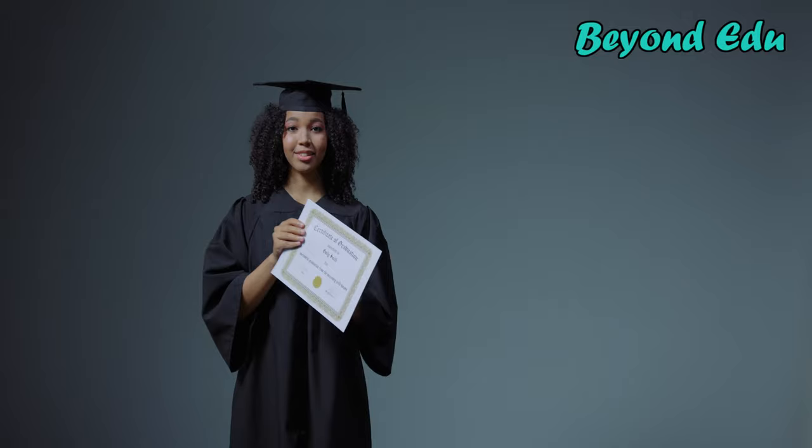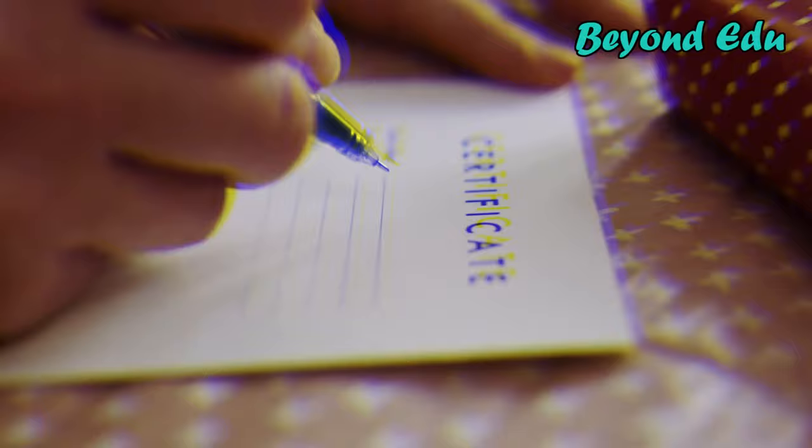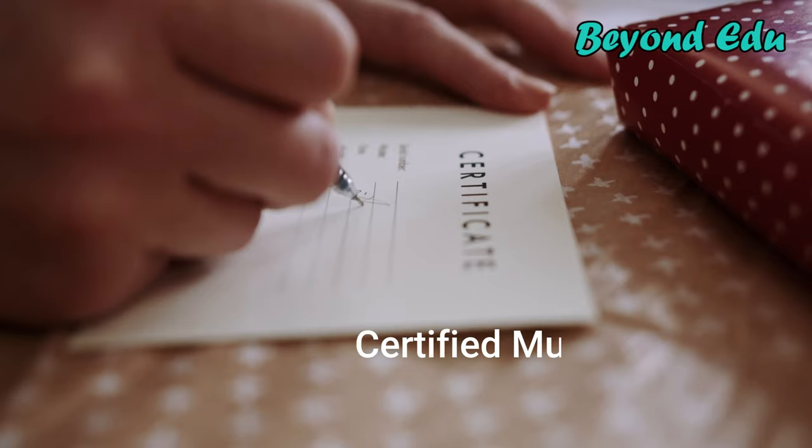Most certifications for clerks of court involve gaining expertise through professional experience, recording work hours, and paying a fee to the certifying organization. Here are two IIMC certifications you might look into as a court clerk: Certified Municipal Clerk (CMC) and Master Municipal Clerk (MMC).